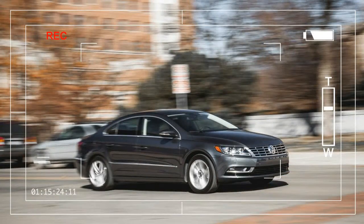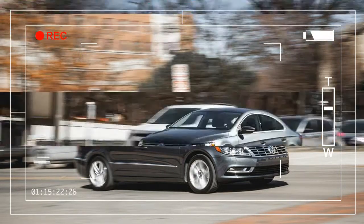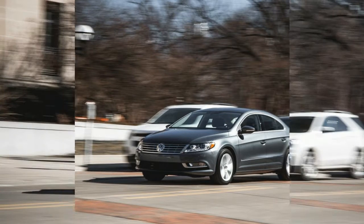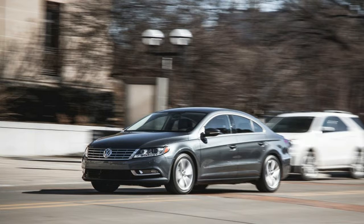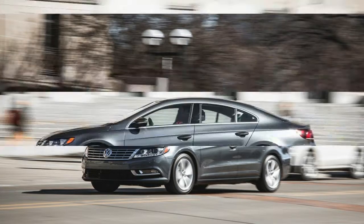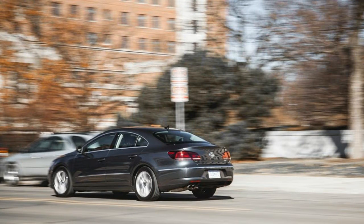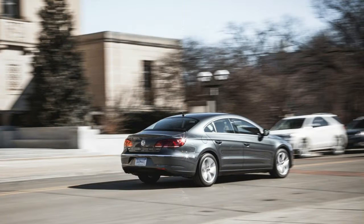Introduced for 2009, the Volkswagen CC is old enough now that we're seeing its replacement in concept format at auto shows. That show car marks a revival of the four-door coupe pretense that the current marketing pretty much abandoned after 2013, which is when a third seatbelt was added to the rear bench and the styling was amended to share some cues with the US-built Passat. The cars have different underpinnings, however, so the Passat name this car wore at its launch has been dropped — it's now just the CC.